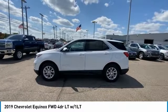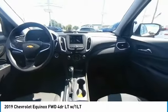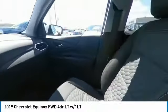Daytime running lights, driver illuminated vanity mirror, privacy glass, four-wheel disc brakes. Your new ride is just a phone call away.